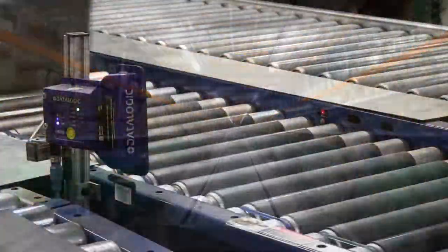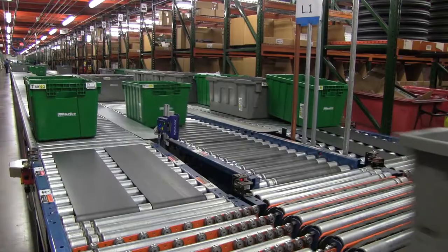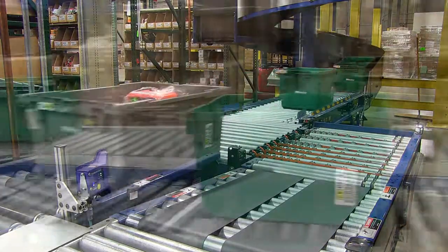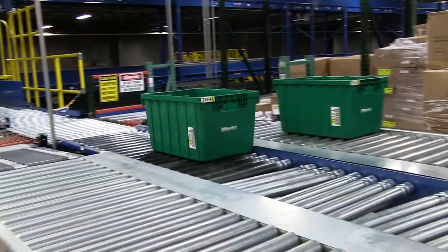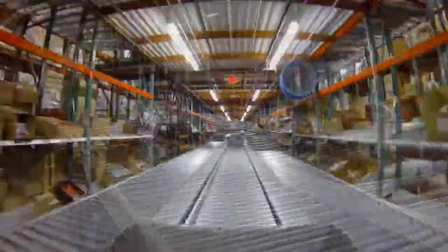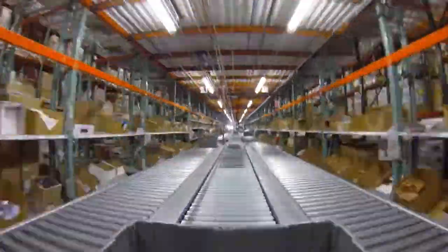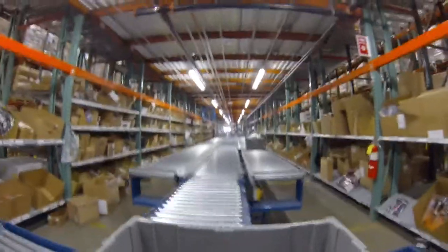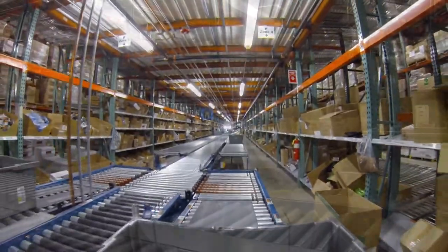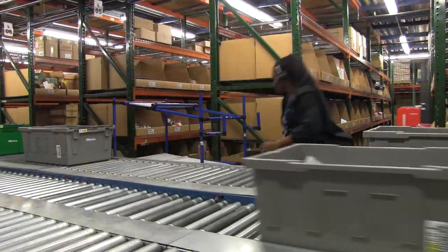Along the way, the entire order is scanned multiple times for accuracy and completeness. The entire process is designed to maximize speed and accuracy.